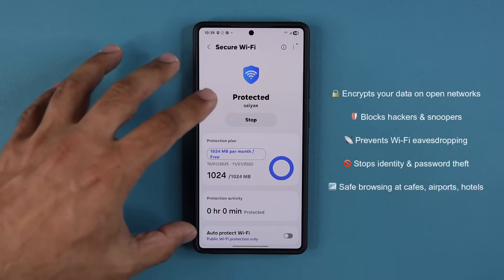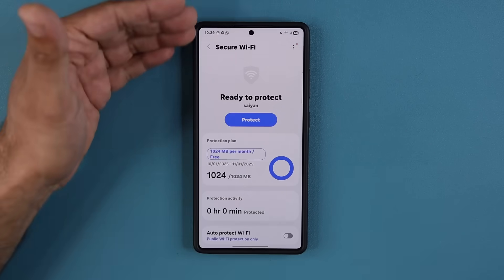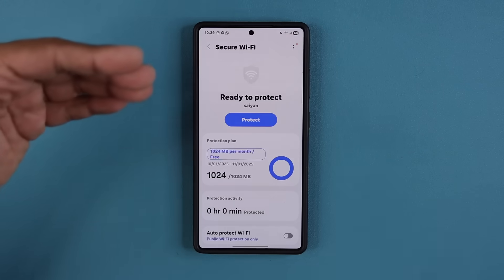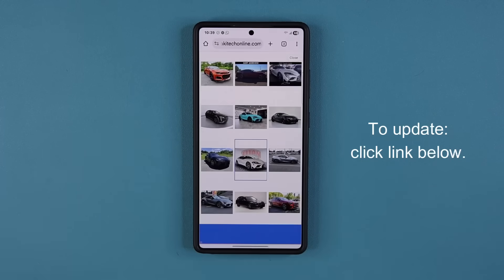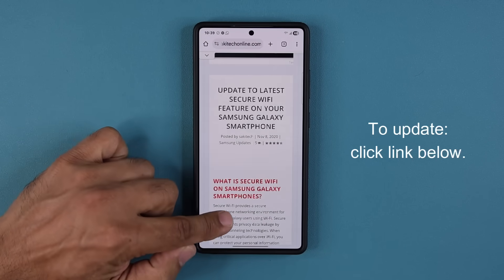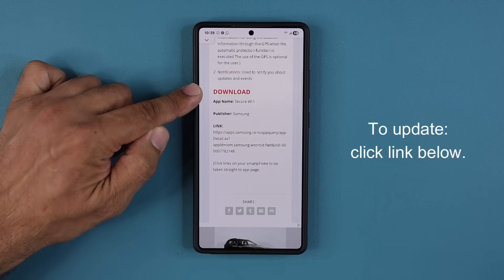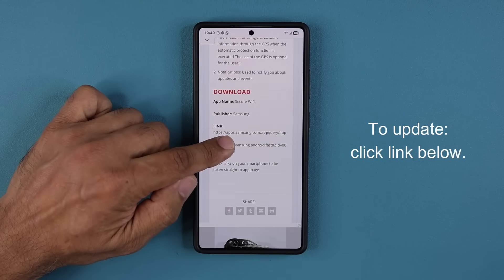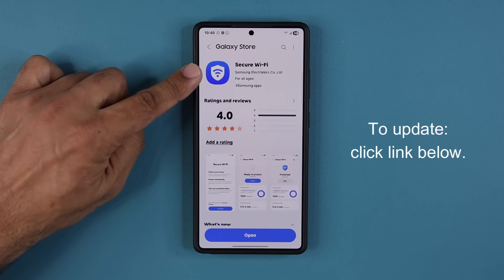Now this feature has gotten an update. To get the update, click the link down below. Once you click the link, you'll be at my website — scroll down, and under Download click the link, and that is going to open up the Galaxy Store where you'll find Secure Wi-Fi.